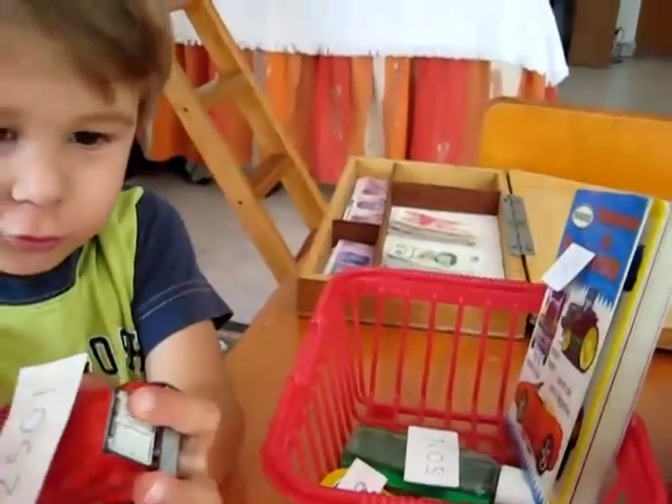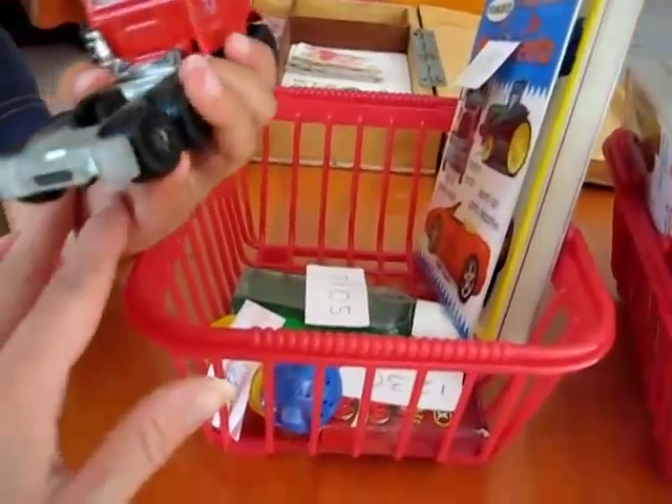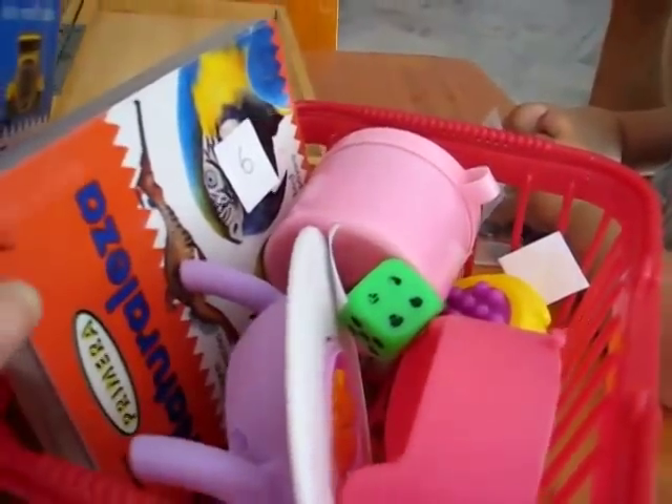Look at this! There's a truck! Alvin and Dina, we pretended that we went shopping. So this is Alvin's little shopping cart. This is everything Alvin wants to buy from my shop. And this is everything that Dina wants to buy from my shop.